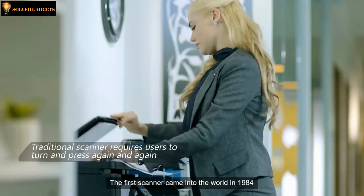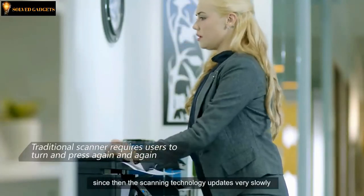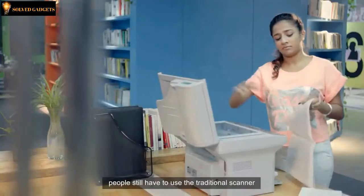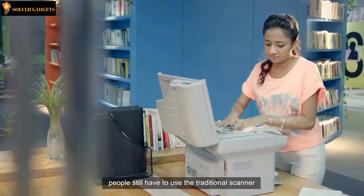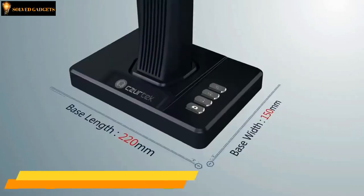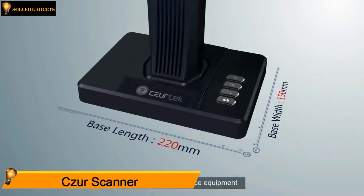The first scanner came into the world in 1984, and since then scanning technology has updated very slowly. In a highly developed smart office today, people still have to use the traditional scanner, which is not user-friendly. This is the Caesar Scanner — a redefined smart office equipment.